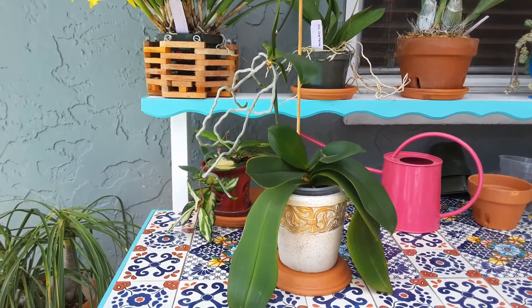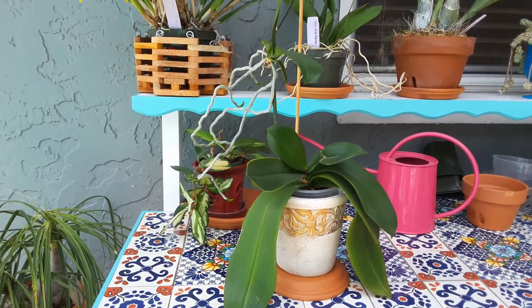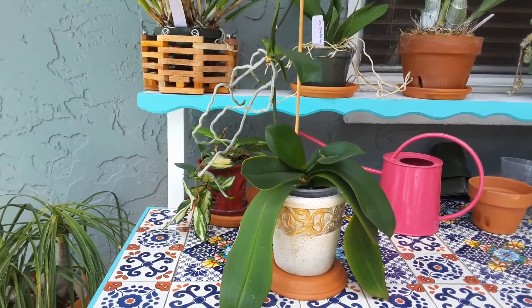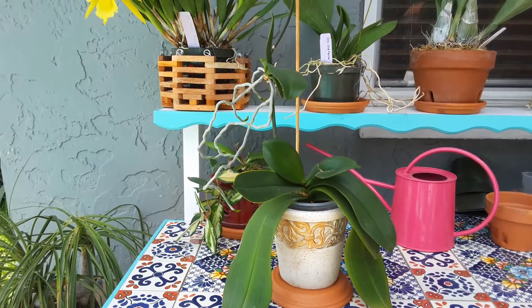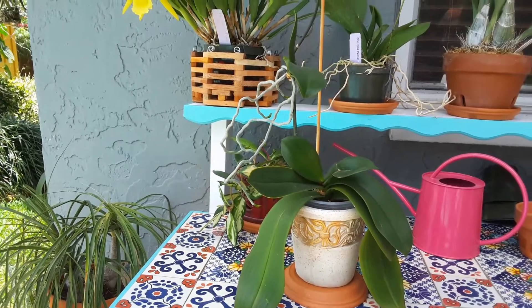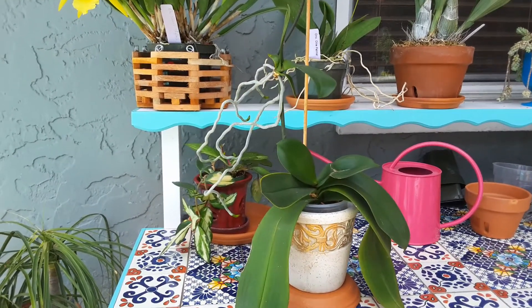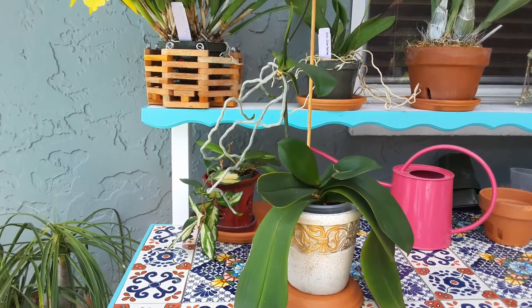Hello, this is Blanca. I want to show you my Phalaenopsis that's in bloom. I received this Phalaenopsis about two years ago from Hubby on Valentine's Day and it was in bloom when I got her, and after the blooms all passed out or they faded out,